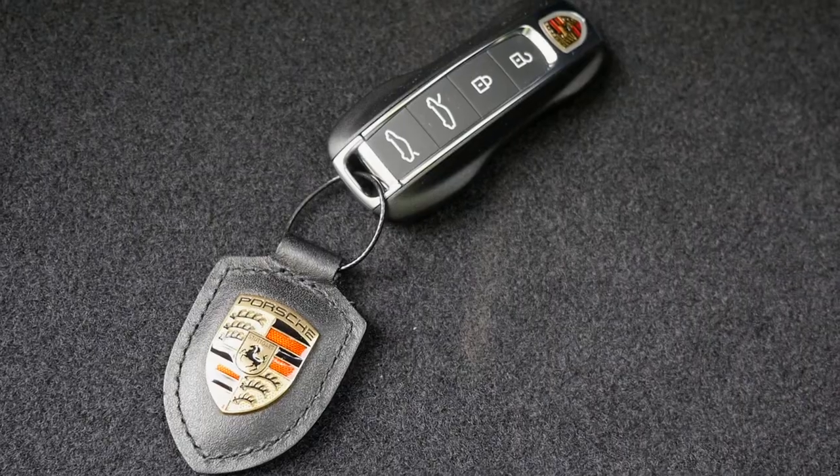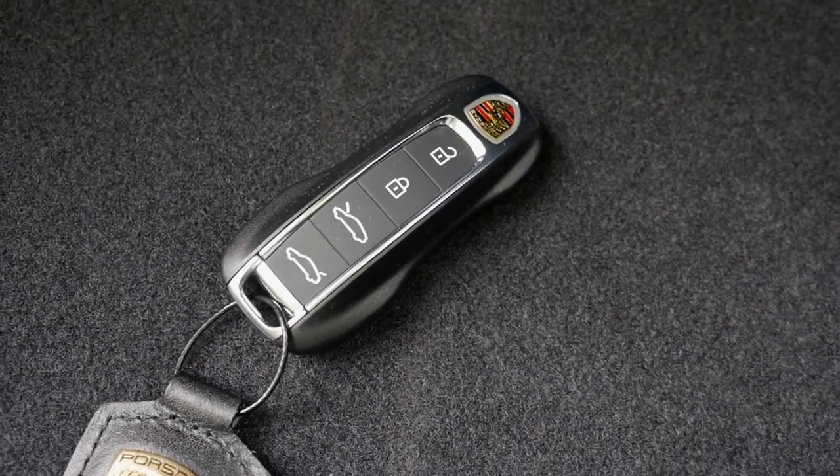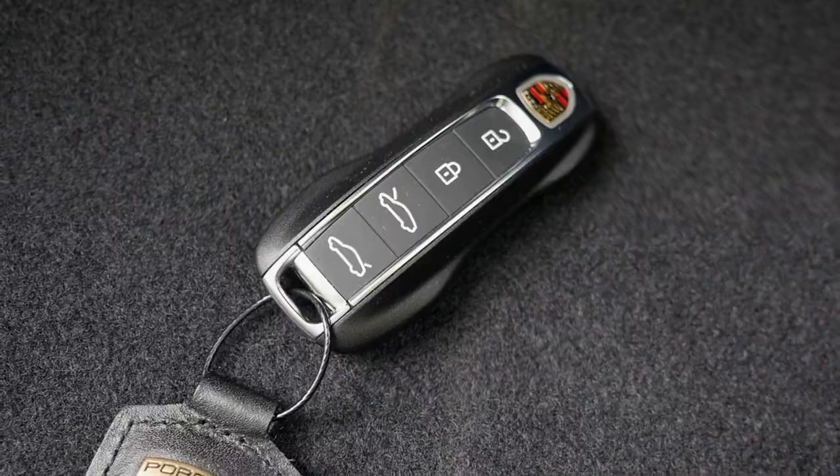This is the car key — you can open and close the car, and it has this typical 911 form. You can also open the front trunk, the frunk, and the rear trunk with the key.